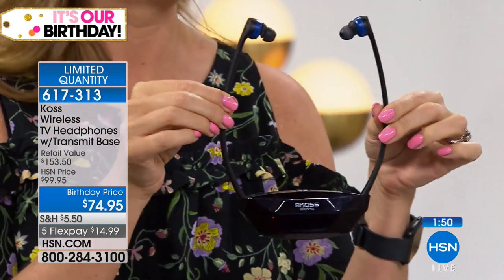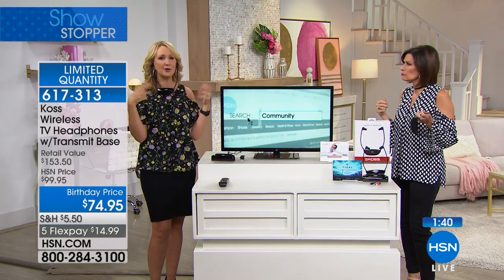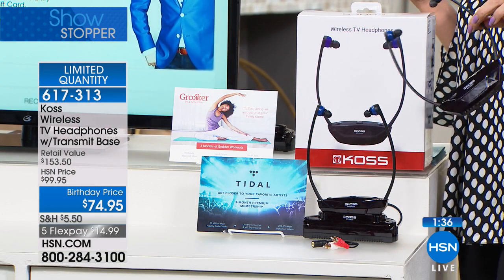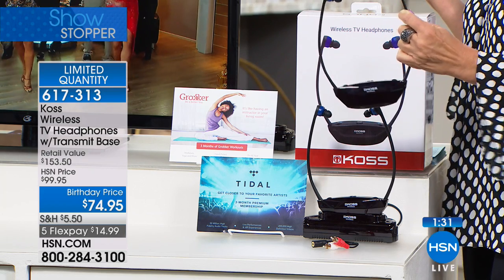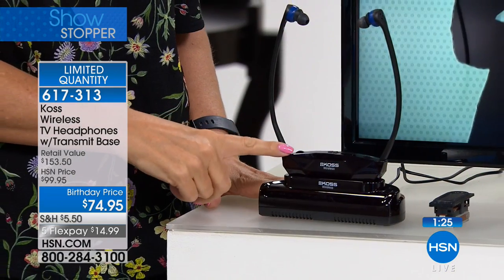How much do these weigh? Just a few ounces — about six ounces. Teeny tiny amount of weight, very comfortable and very easy to put on and take off. The nice thing, because they're battery operated, you can just set them down next to you — you don't have any urgency to get them back on the base. You don't have to recharge or anything like that. And you can use rechargeable batteries if you want, but they pop right here for storage if you do want to keep them on the base.